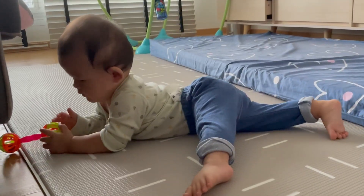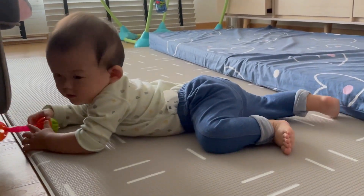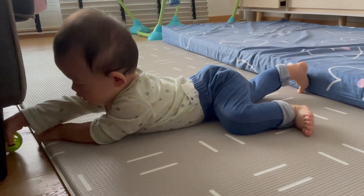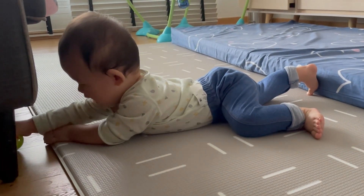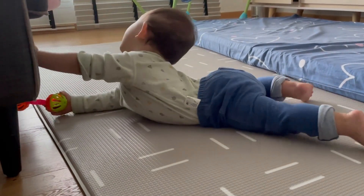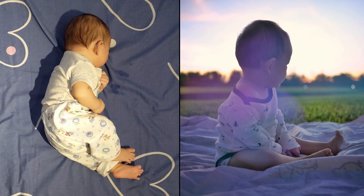To develop his muscle strength, I found that tummy time was the most useful by far. Even though we started tummy time late, the benefits were still significant. Tummy time strengthens the back, the neck, shoulders, and most importantly core muscles, which are the foundations for many milestones including rolling, sitting, and crawling.